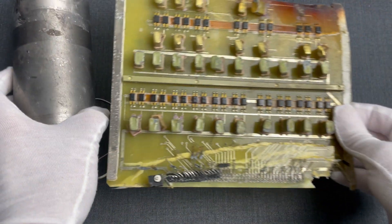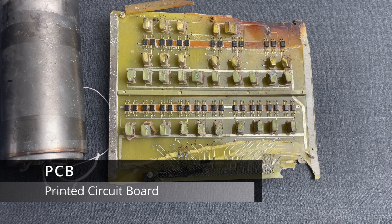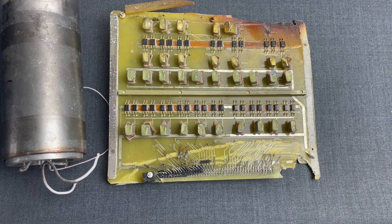Next we have an electronic component — a PCB from the same Iskander missile. In our previous episode of this series, we discussed what the process is for electronic components like this. In summary, it would be the process of hardware reverse engineering. This board has been heavily impacted by the missile strike, but we still have some interesting information.